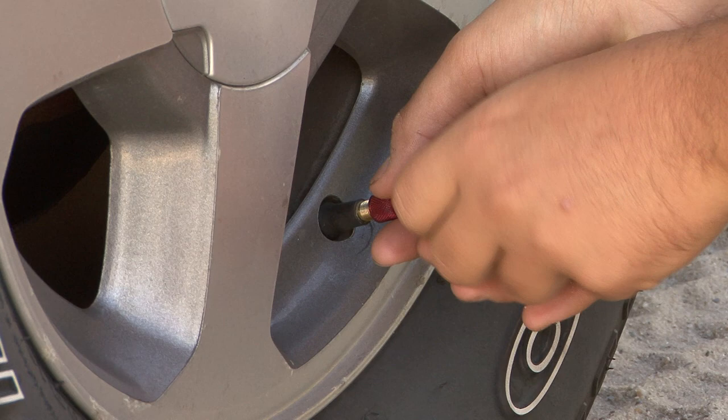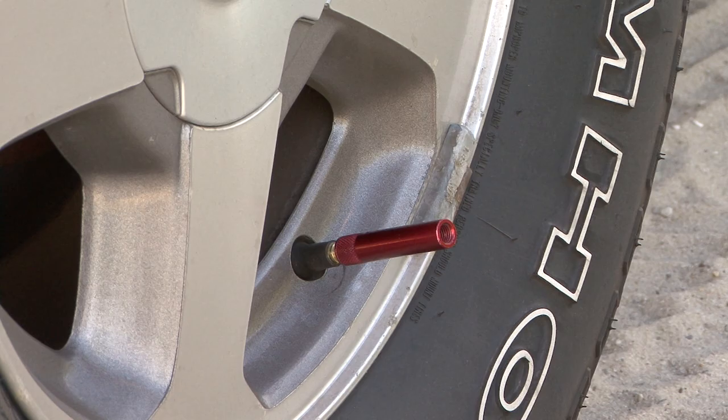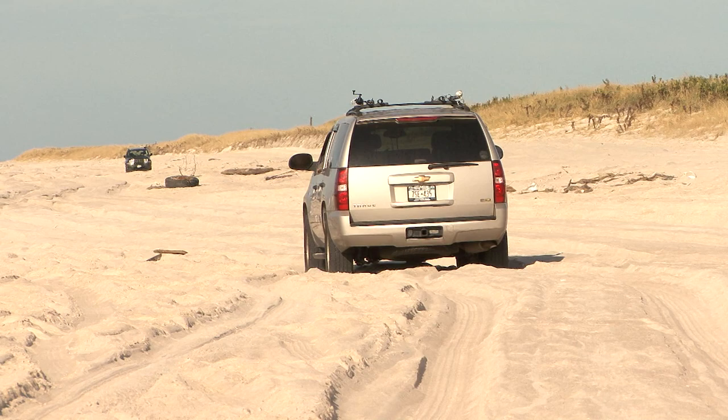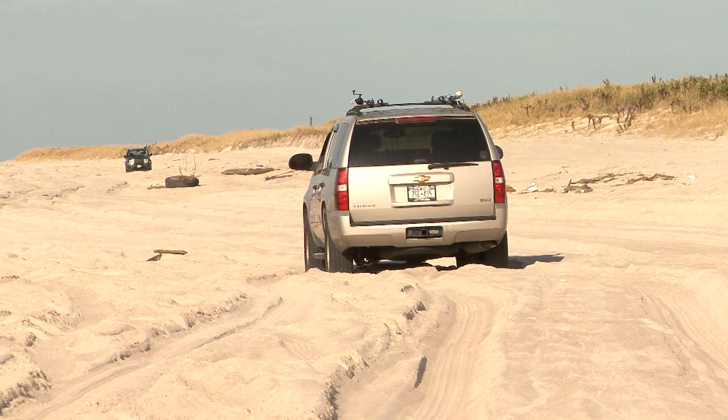All tires must be deflated to approximately half of the maximum PSI rating. For example, a tire rated for 35 PSI should be deflated to 17.5 PSI. This goes for all four tires. Some auto manufacturers state in the manual that it is not necessary to deflate tire pressure for beach driving — don't believe it. The same is true for all-wheel drive vehicles; they do not perform well enough for beach driving.